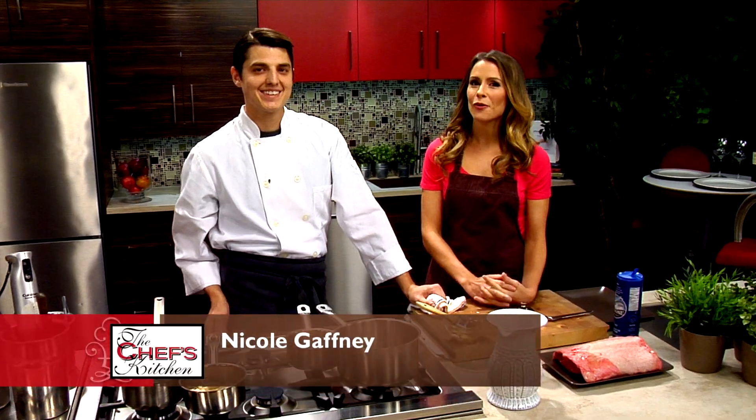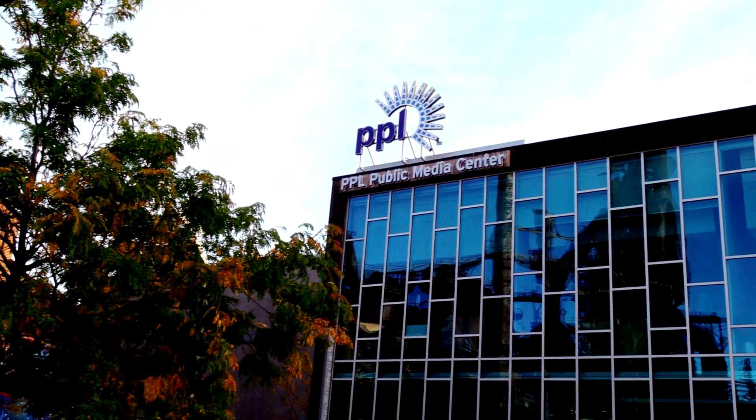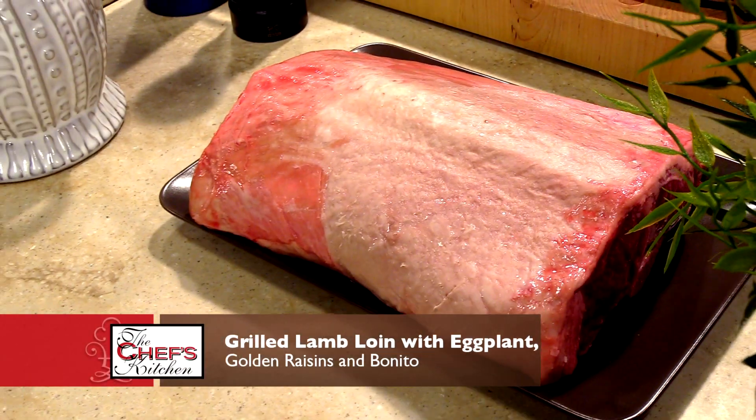Welcome to The Chef's Kitchen. I'm your host Nicole Gaffney, and we're here today at PPL Media Center at PBS39. Joining me today in the kitchen is Chef Yanni Arantoulas of Micah Restaurant. Welcome. Thank you, I appreciate it. It's great to have you here. What are we making today?